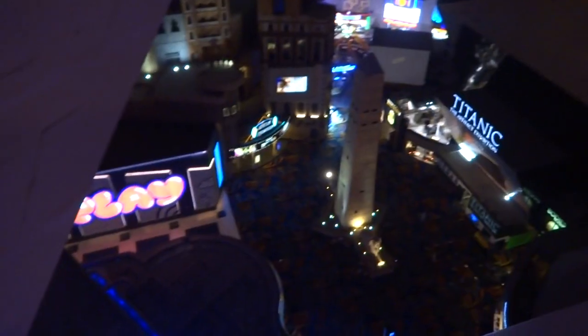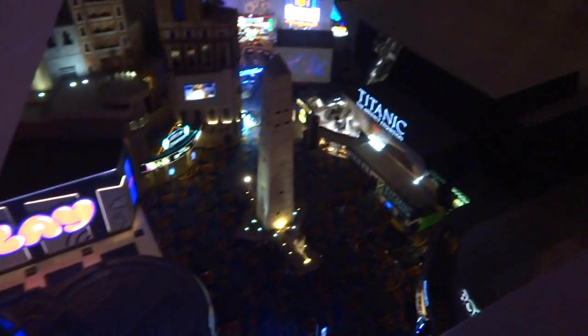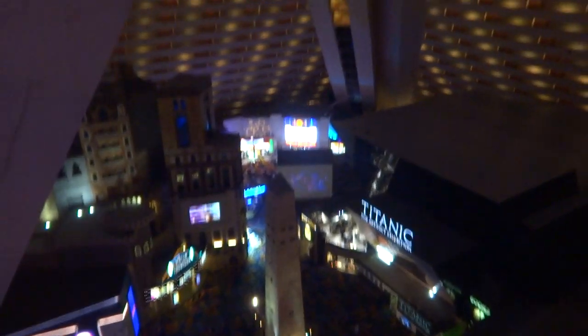Alright guys, we are here at the Luxor in Las Vegas, Nevada. Here's a look down into the atrium — it's kind of sick looking. But anyway, let's take a hotel room review, shall we?